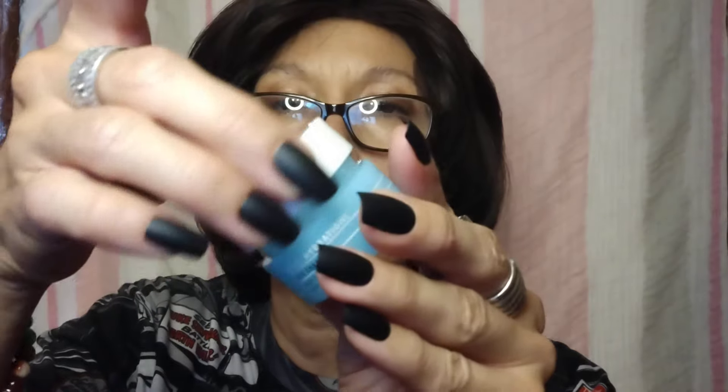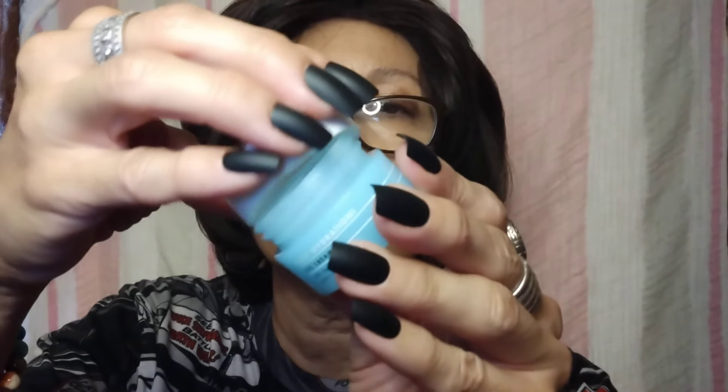Next up in the lineup is the ELF Holy Hydration Eye Cream. It's like a cold cream. I love this stuff — it's $10. It works like a charm: it minimizes and manages fine lines, puffiness, stuff like that. I love this eye cream. It works wonderfully. It's so affordable and it's fragrance free. This is what I used today, again from their Holy Hydration line.